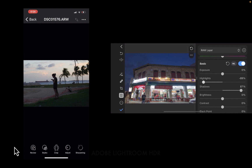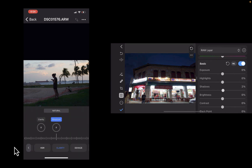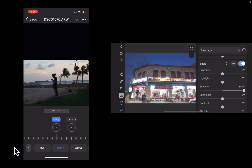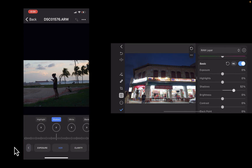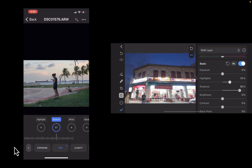Another nice thing about Photomator is you can edit in both portrait and landscape. Capture One only supports the portrait orientation. In terms of functionality, they are very similar. They have the essential tone adjustments like highlights, shadows, contrast, support perspective corrections, selective color adjustments, clarity adjustments, and so forth.